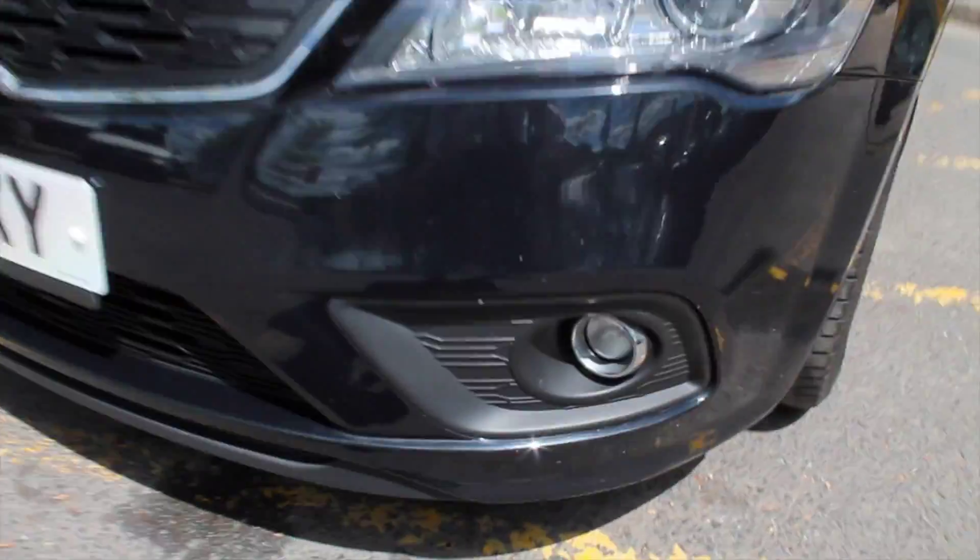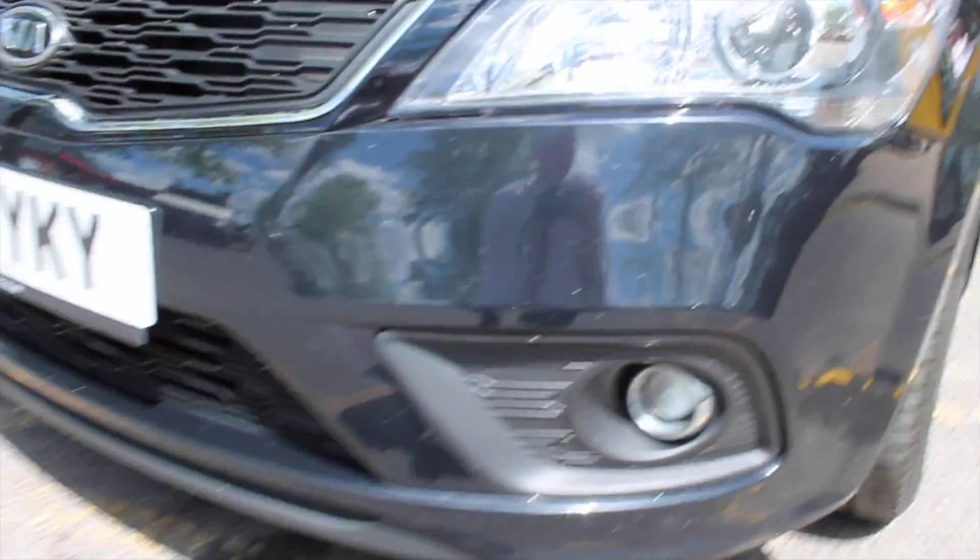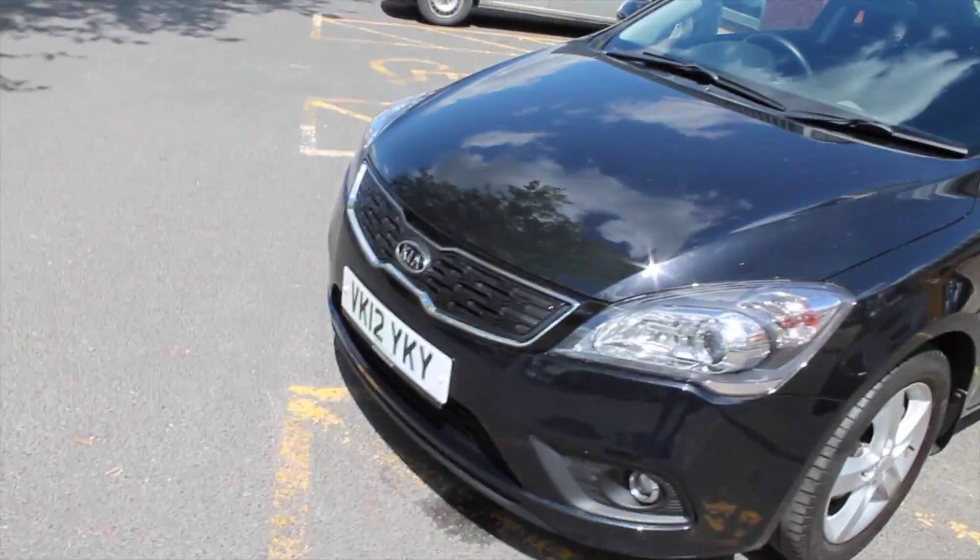Now the Proceed also has front fog lights located at the bottom of the bumper, which just makes it much more visible when there's lots of fog around.